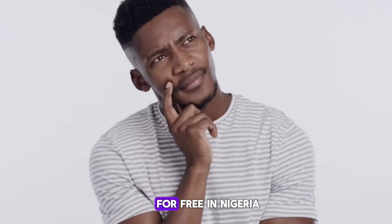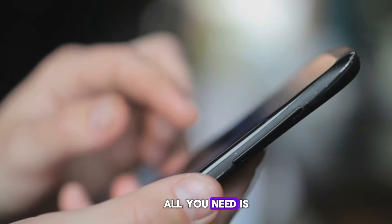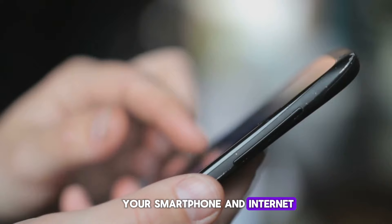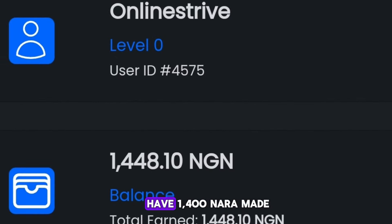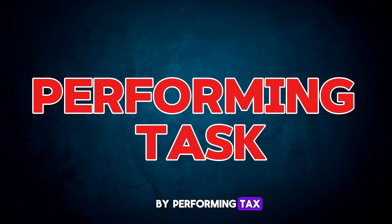Do you know you can earn 1,000 naira for free in Nigeria? All you need is your smartphone and internet. This method works for everyone — on my balance I have 1,400 naira made by performing tasks.